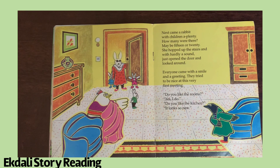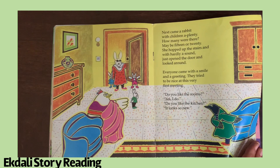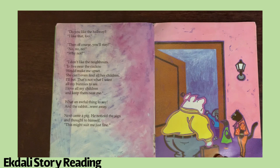Next came a rabbit with children a-plenty — how many were there? Maybe 15 or 20! She hopped up the stairs and with hardly a sound, just opened the door and looked around. Everyone came with a smile and a greeting; they wanted to be nice at this very first meeting. Do you like the rooms? Yes, I do. Do you like the kitchen? It looks so new. Do you like the hallway? I like that too. Then of course you'll stay?